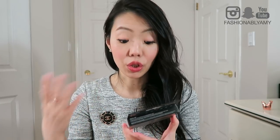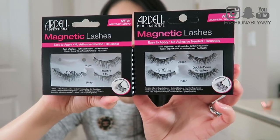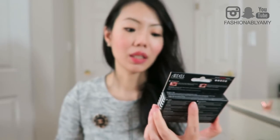One of the magnets did fall out, but I also bought this other pair to try and see if it would still look good on my eyes. They are a lot fuller as well as more dramatic than the 110. These ones are the Double Demi Wispies. I'm not sure how they'll actually look on my eyes, but hopefully they're still okay.